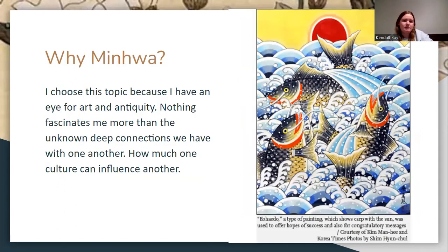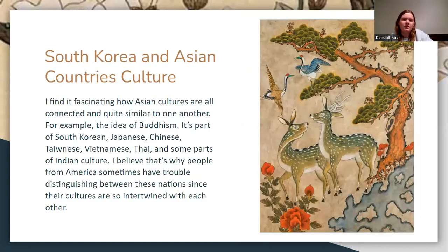Why did I choose this topic? I like art and I like antiquity, and seeing deep connections between cultures really fascinates me. I love other cultures — they're interesting to me. I just find Asian cultures fascinating in how they all connect to each other.